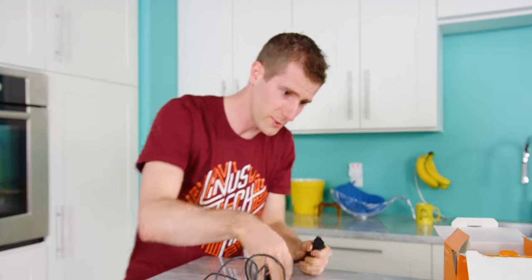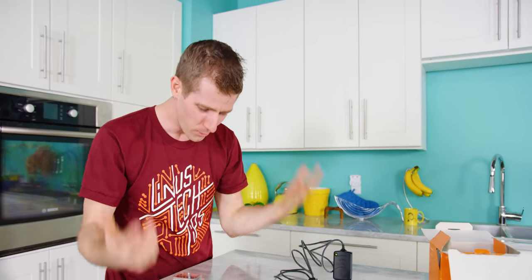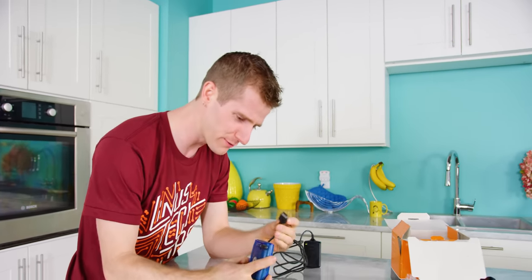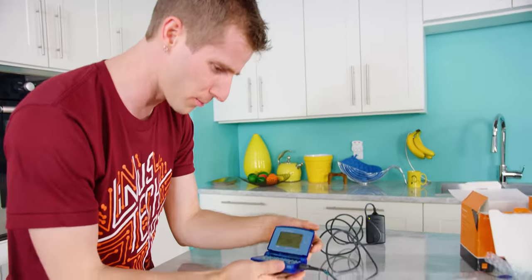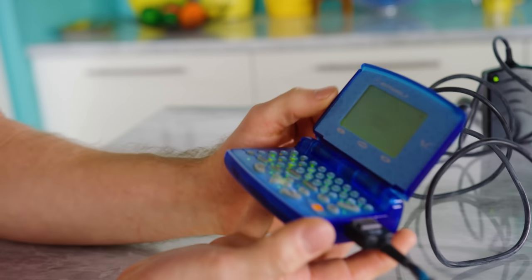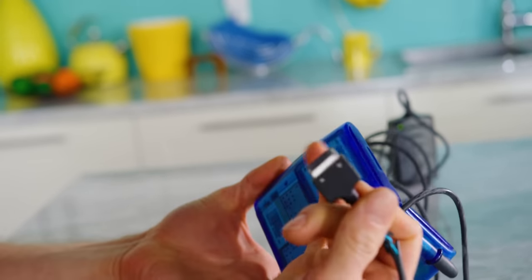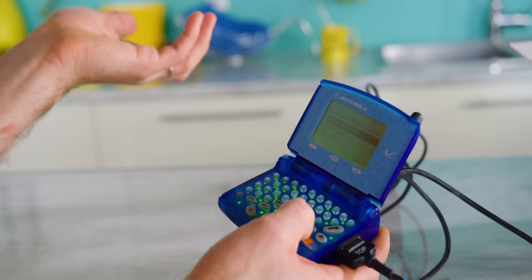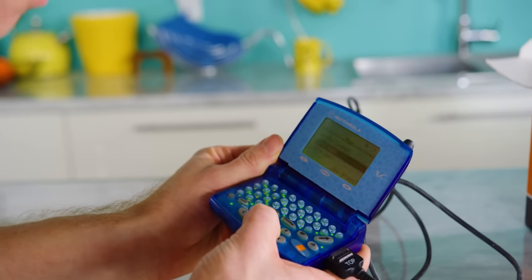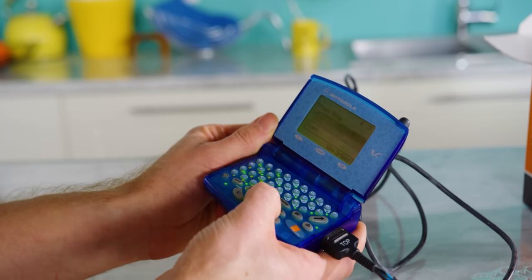Let's find out if this eBay seller is full of crap — they claim it works. Why they even had this thing, why they thought to list it on eBay, I don't know. But it was their freaking lucky day because I paid like 70 bucks for it, which is most assuredly not worth it. Hey, look at that — charging complete! Although I'm willing to bet this battery is completely dead. Whoa — no way. Holy crap, it's working!